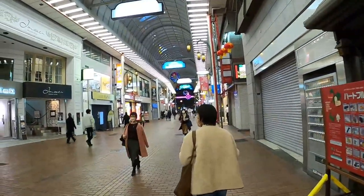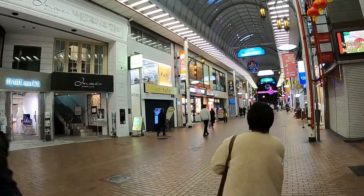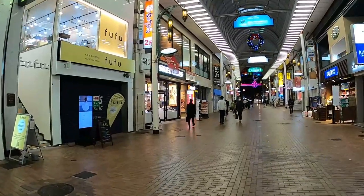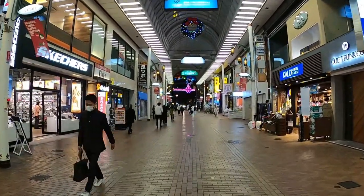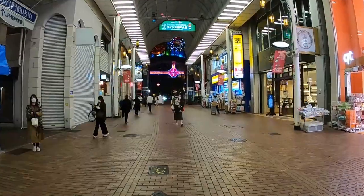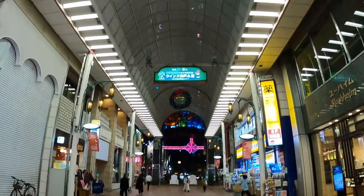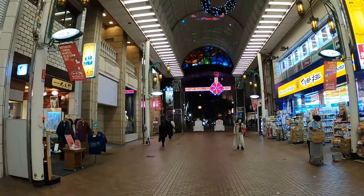I noticed that in Japan a lot of places sell secondhand clothing. People here are really into fashion, which is cool. In America we have thrift shops for secondhand too, so it's similar — I just didn't expect to find it here in Japan. I thought people just wanted new things.